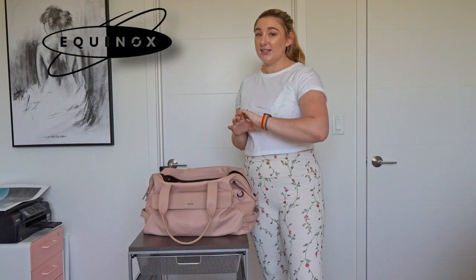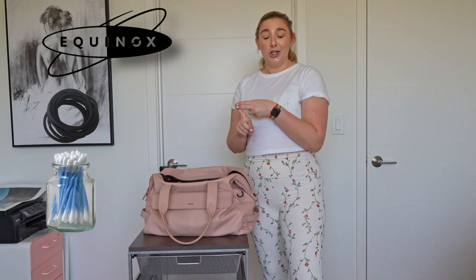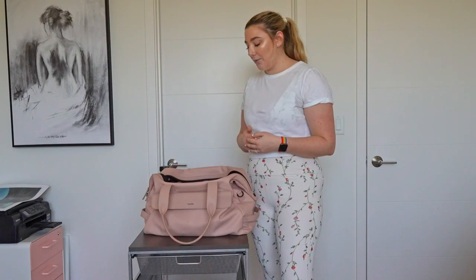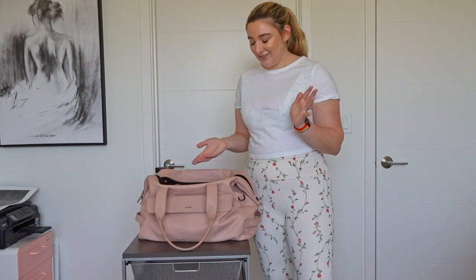A quick disclaimer: the gym I go to is Equinox and it has basically everything you could need — extra hair ties, Q-tips, lotions, shampoo, towels. It removes a lot of the barrier to working out. I do still carry some toiletries because I have preferences or they don't provide exactly what I need, but for the most part my gym bag is pretty light because Equinox takes care of a lot of things.